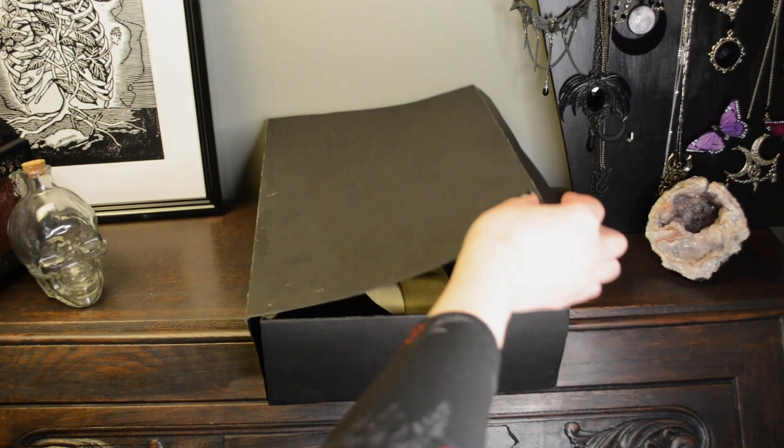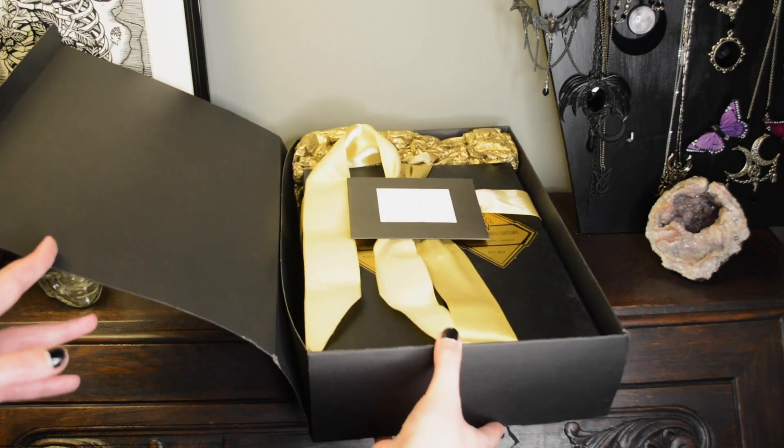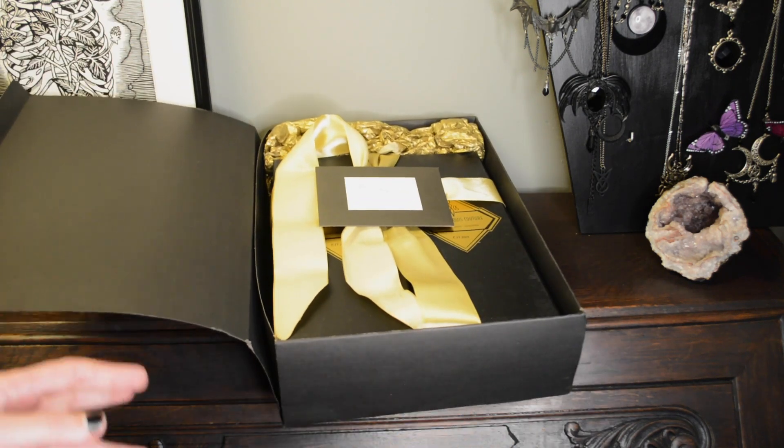I was very impatient when getting this order so I opened it before I could actually film. The main reason is because one of the two in my order is actually made specifically for me — it's a unique piece that she created specifically for me with the fabrics. So I really couldn't wait; I had to look at it.